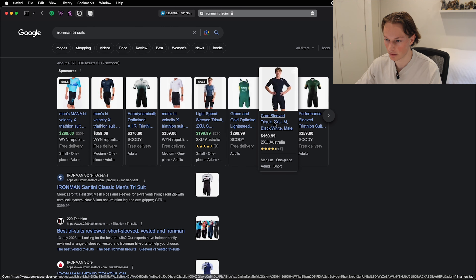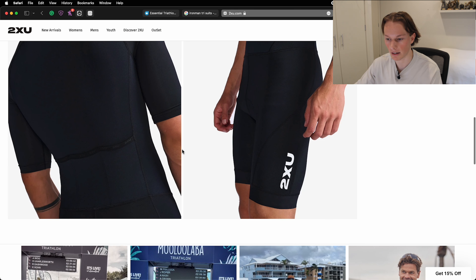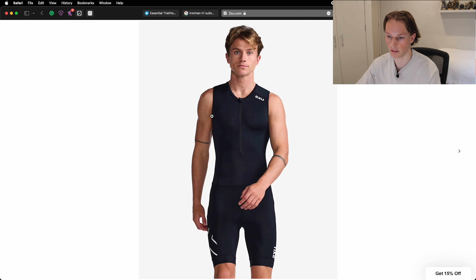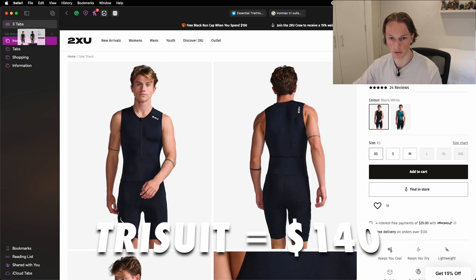First on the essential gear list is the tri-suit. I'm looking at whether I want sleeves or just the singlet version. Something like this from 2XU is probably what I want to pick up — they've got pockets in the back for gels, drinks, anything you want to carry. Looking at the sleeveless version, it has pockets in the back and a zip at the front. I think this will fit better underneath my wetsuit. It looks sleek and clean in black design, so we're putting this into our basket for $140.